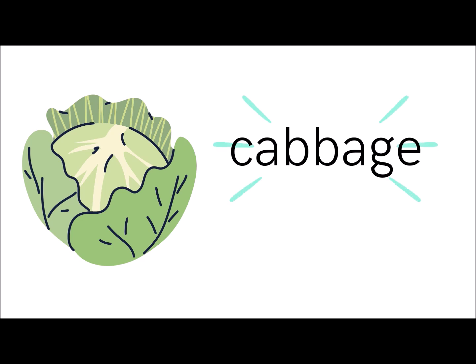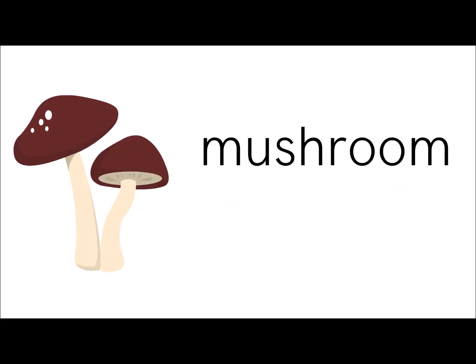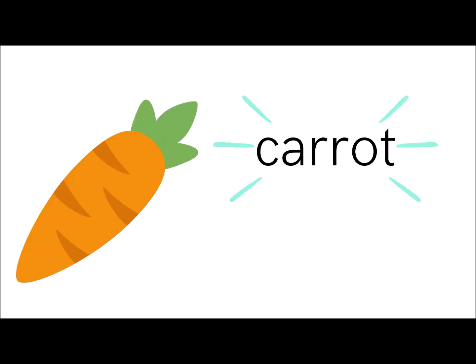Cabbage. Next, tomato. Number three, mushroom. And the next vegetable is carrot.